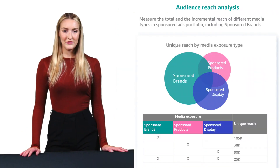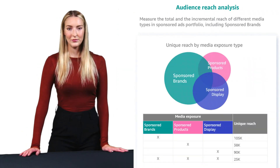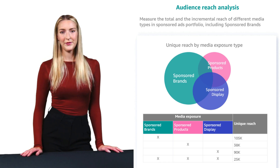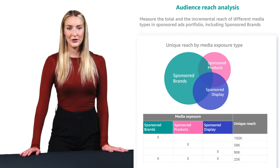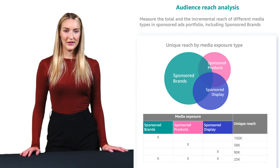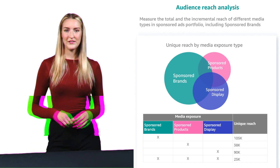Getting started with AMC requires some preparation. You'll need to become an Amazon Ads Verified Partner, set up your account, and link it to your existing Amazon advertising accounts. While there's a learning curve, the insights you gain can transform your advertising strategy.